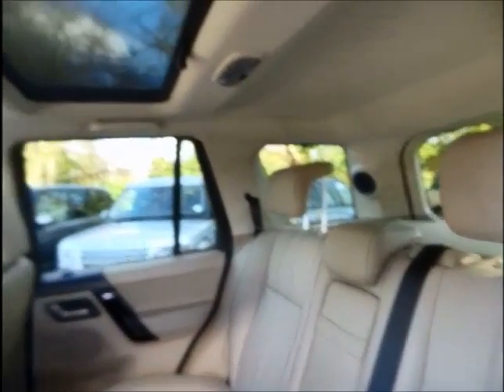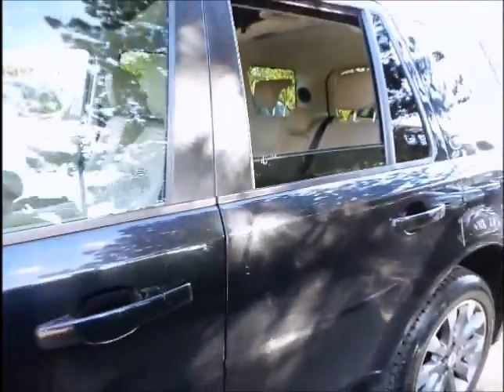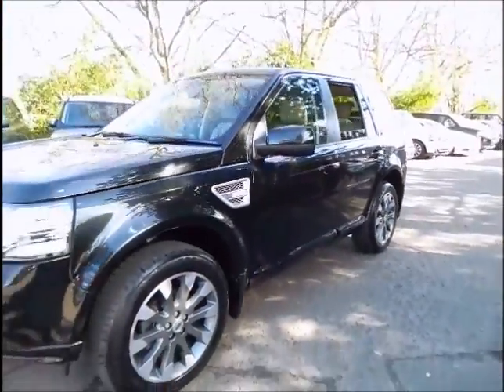Prior to sale, this vehicle will be subject to a 165-point check. It will also be supplied with a 2-year manufacturer's warranty, as well as roadside assistance and half a day's worth of off-roading experience.